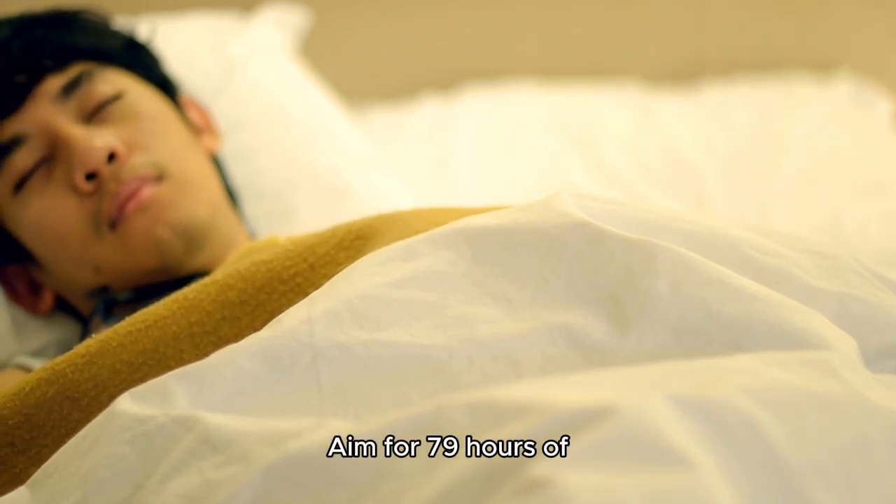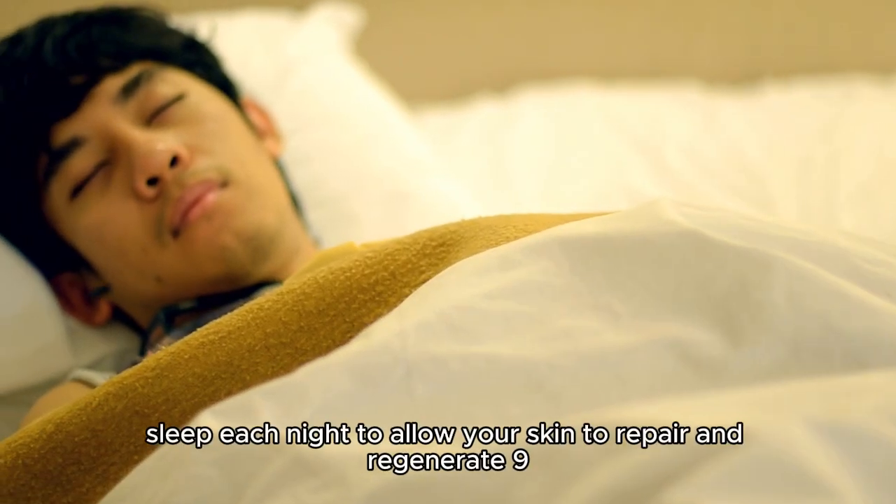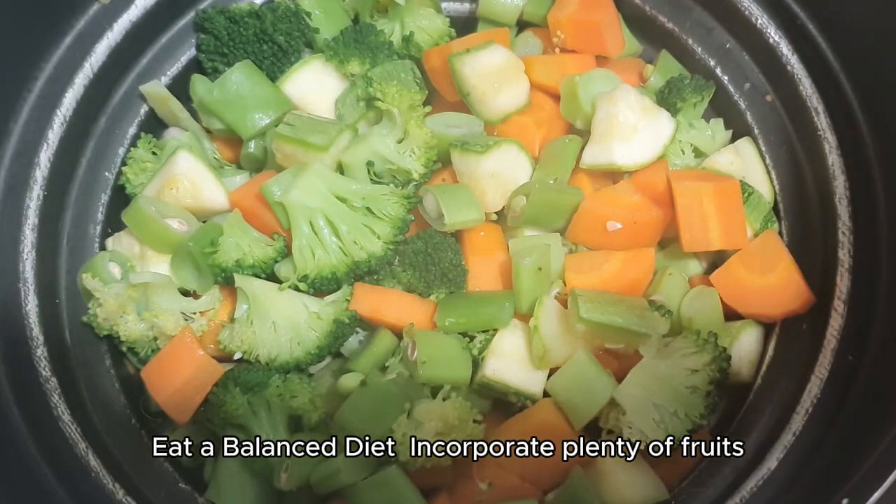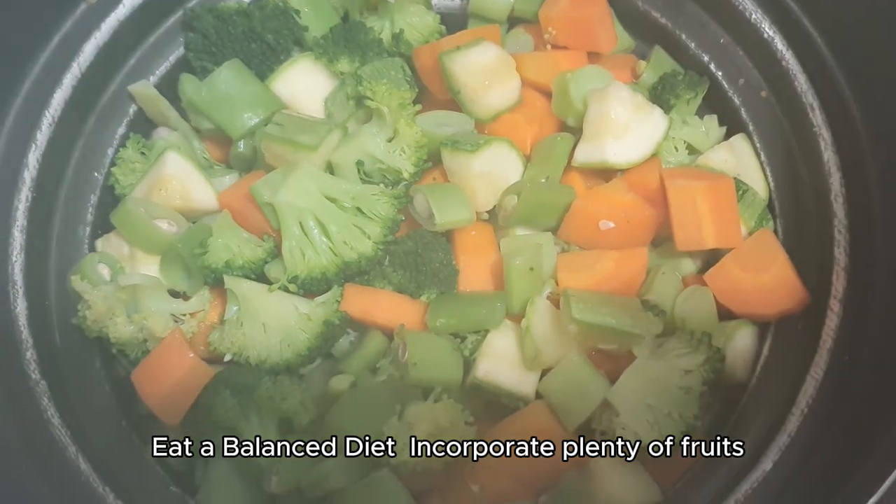Tip 8: Get enough sleep — aim for 7-9 hours of sleep each night to allow your skin to repair and regenerate. Tip 9: Eat a balanced diet — incorporate plenty of fruits, vegetables,